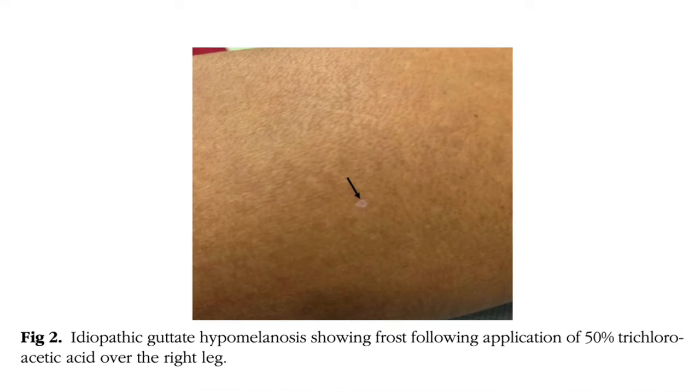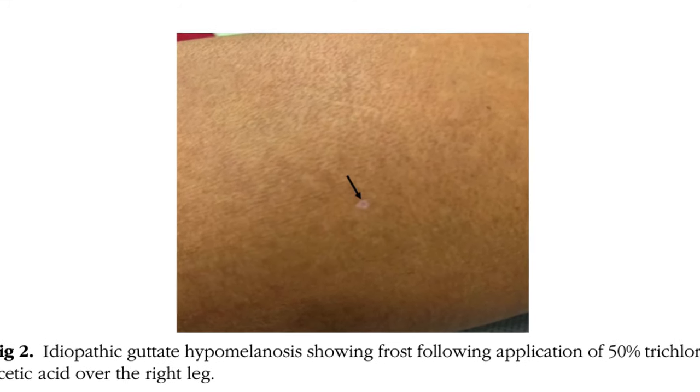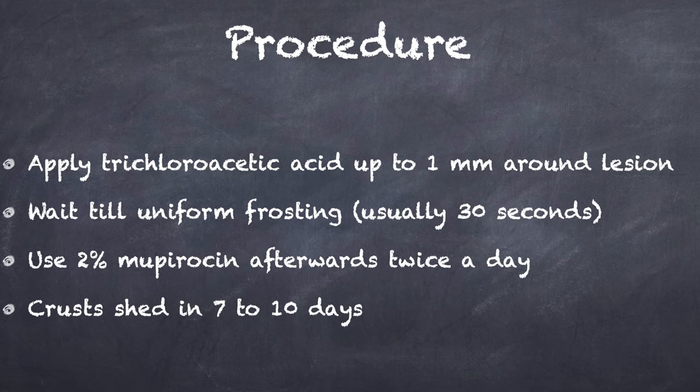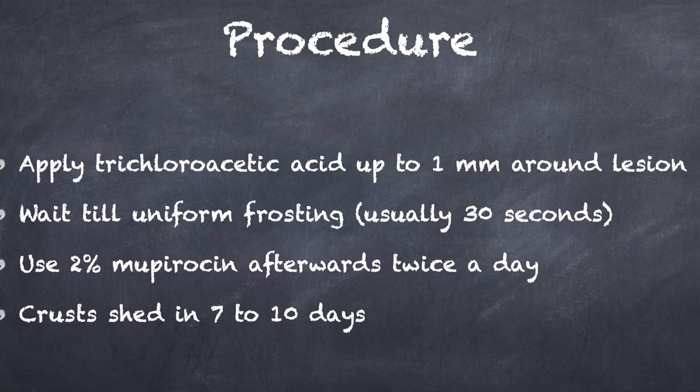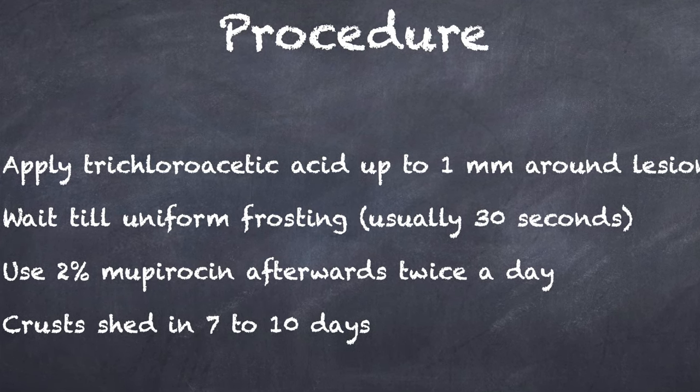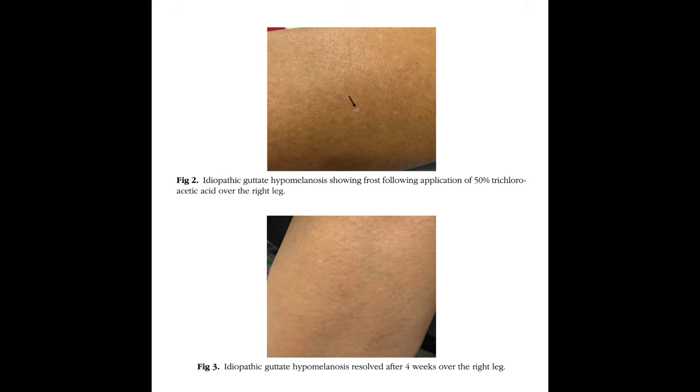The endpoint was uniform frosting of the treated area, which appeared in 30 seconds. Following this procedure, all patients were advised to apply 2% mupirocin cream twice daily for 7 to 10 days. Crust formation may occur, which sheds off within 7 to 10 days. From the 10th day, the patient was advised daily sun exposure for 5 to 10 minutes. Repigmentation occurred within 4 to 6 weeks.